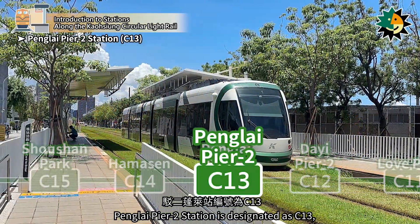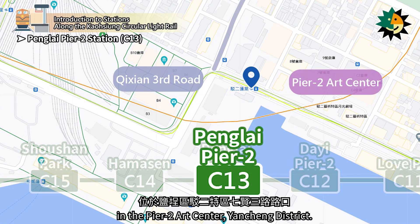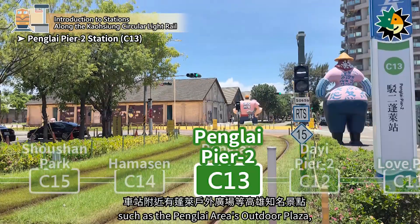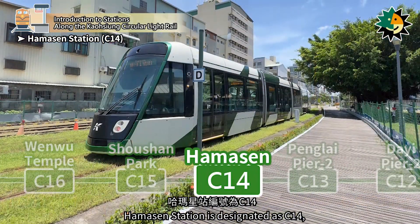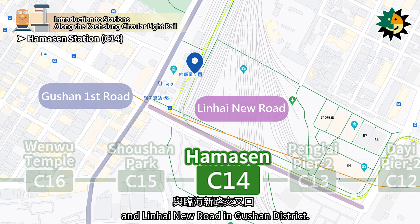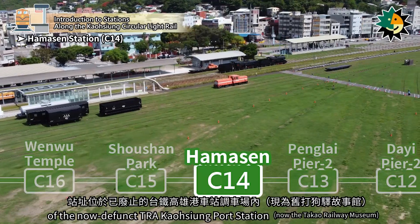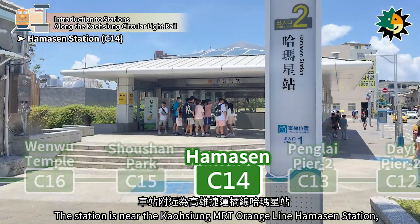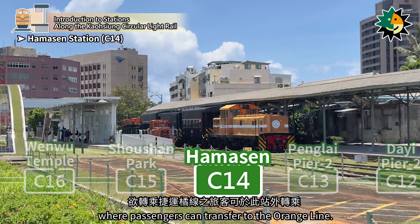Panglai Pier 2 Station is designated as C13, located at the intersection of Qixin 3rd Road in the Pier 2 Art Center, Yanching District. The station is near well-known attractions such as the Panglai area's outdoor plaza, making it a popular spot for leisure and tourism. The station is situated within the former marshalling yard of the now-defunct TRA Kaohsiung Port Station and is a feature station of the Circular Light Rail. The station is near the Kaohsiung MRT Orange Line Hammison Station, where passengers can transfer to the Orange Line.